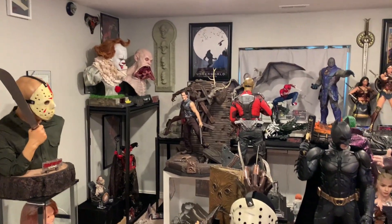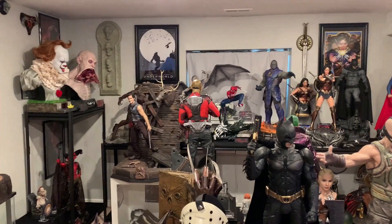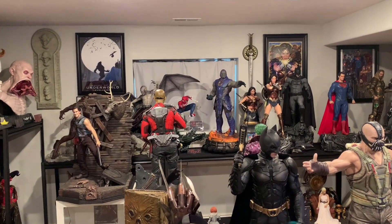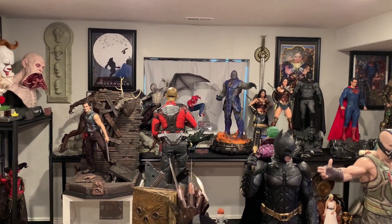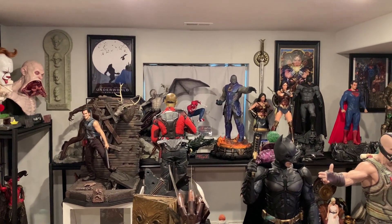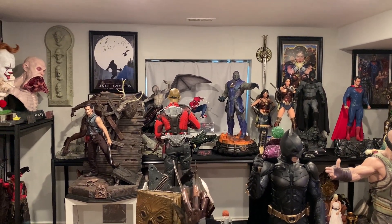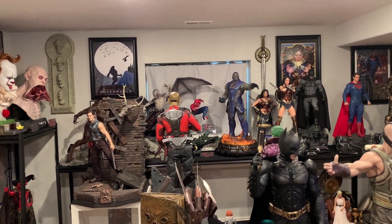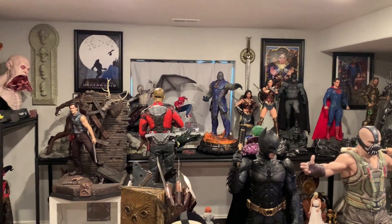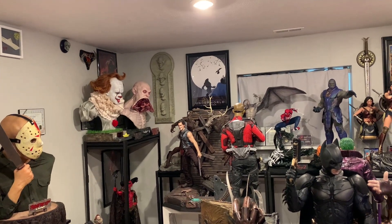What's going on everybody? Welcome to another video. Today is July 1st, so we're going to be talking about the statues I got during the month of June and what we can expect during the month of July. June was an extremely slow month for me — I only got three statues, really only two statues and some props, two props. So it was definitely a very slow month.